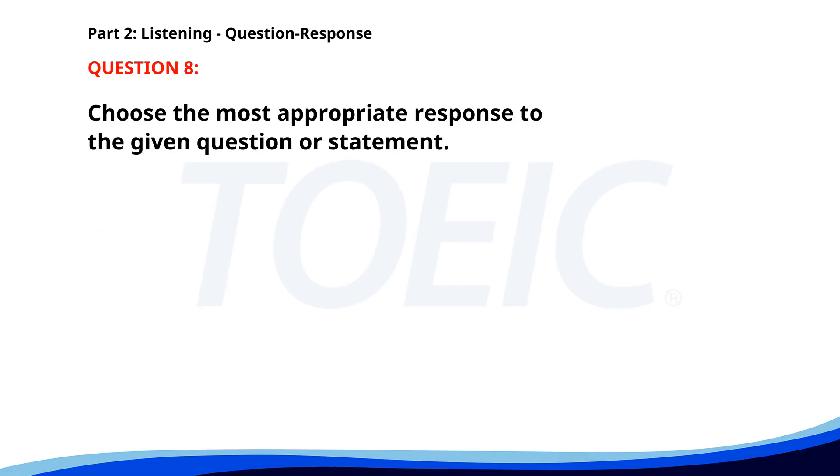Number eight. How do I get to the conference room? A. You need to follow the signs. B. The conference is tomorrow. C. I'm attending the meeting too. The correct answer is A: You need to follow the signs.